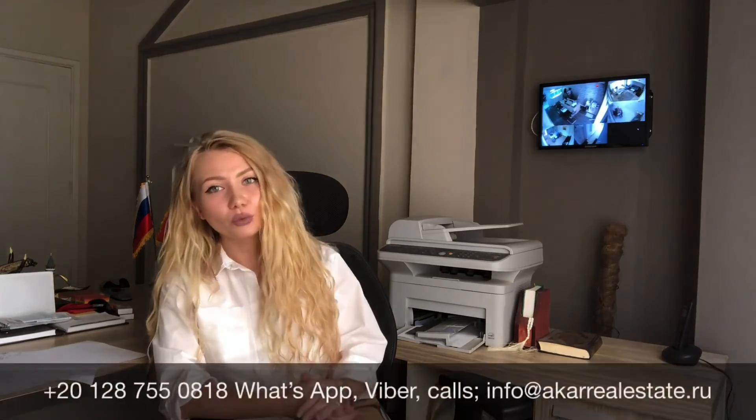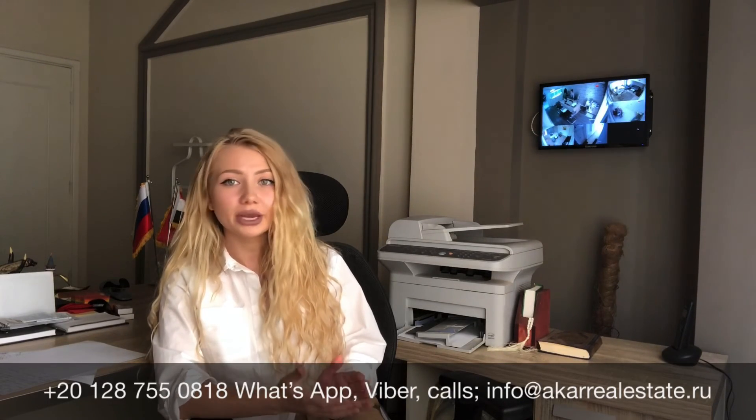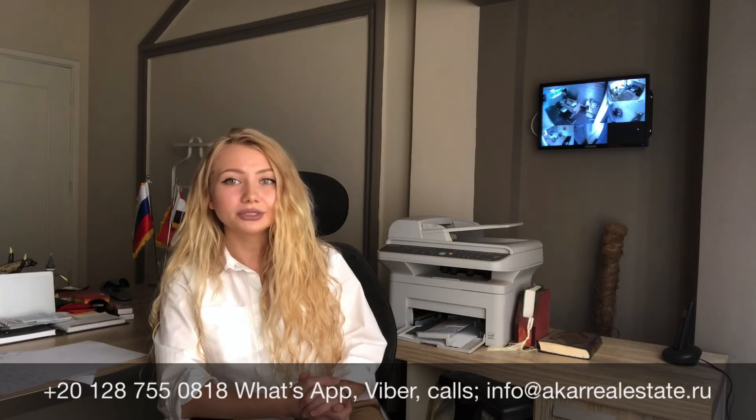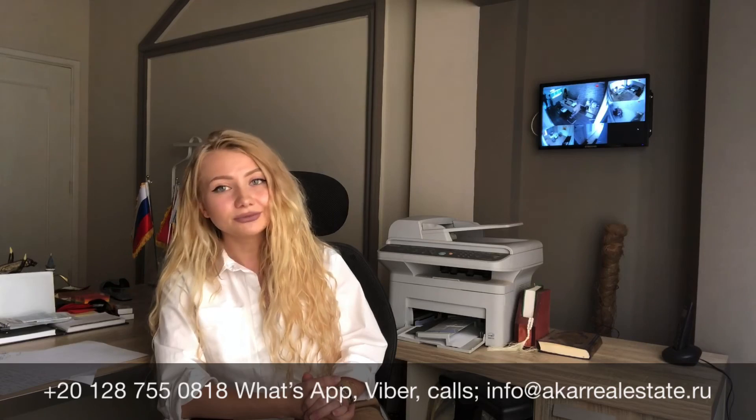Thank you for watching this video. I hope my information was useful for you. And if you have any questions, feel free to contact us by telephone number or by email. We are waiting for you in Hurghada.